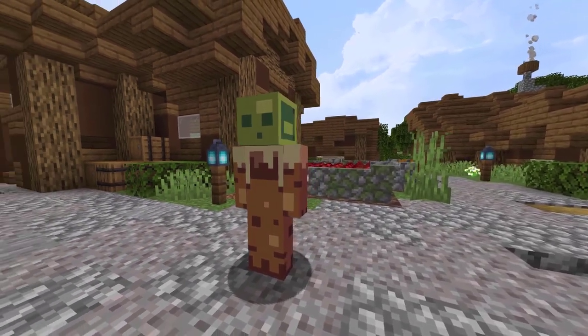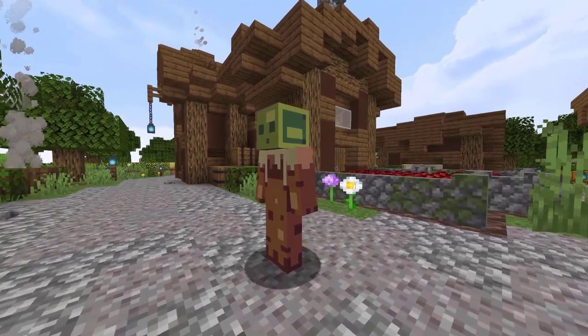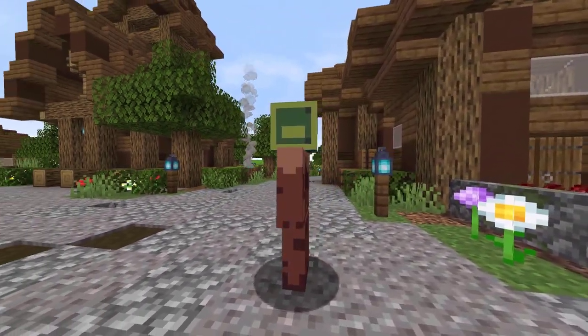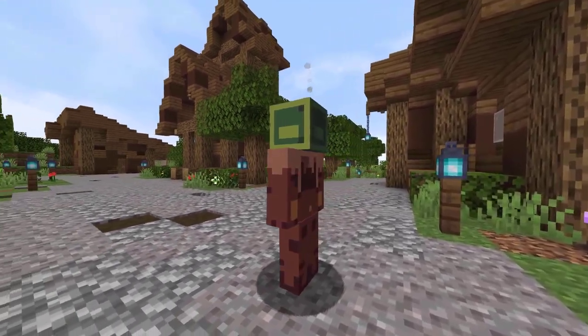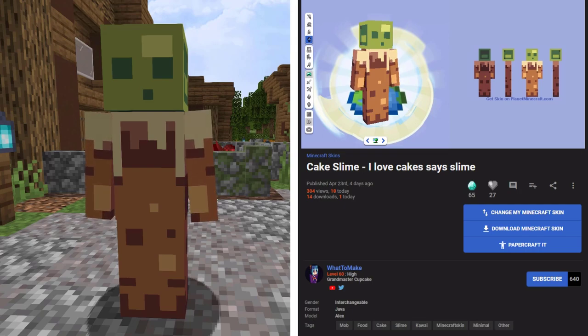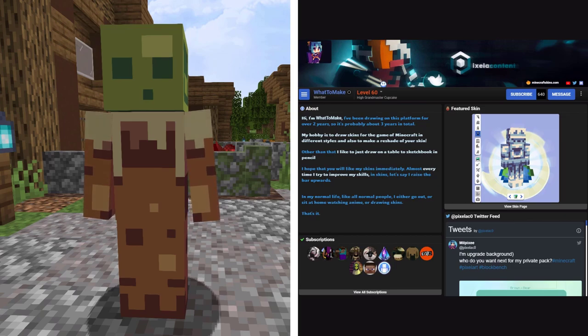Now let's check out the first of 6 skins from PlanetMinecraft. Have you ever wondered what a cake and slime would look like as a skin? Well, good thing, now you have the answer — this is a cake slime skin. In 4 days on PMC, this skin has 304 views and 14 downloads. It was created by WhatToMake. Apparently, make a cake slime.